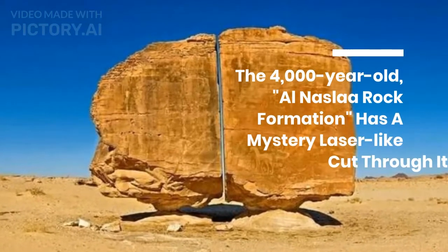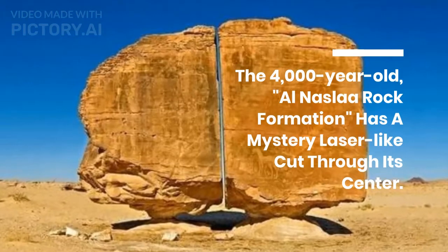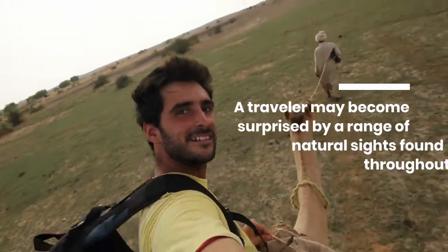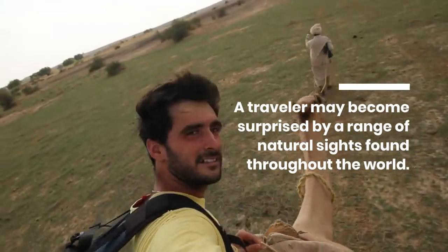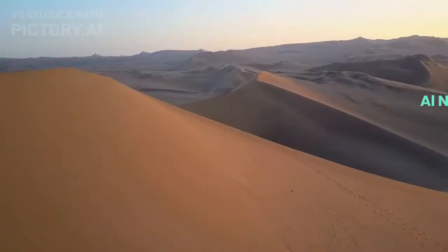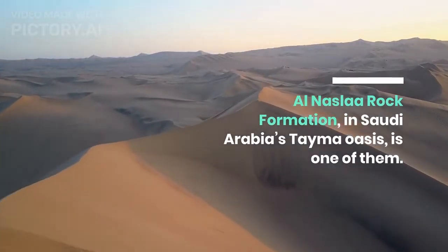The 4,000-year-old Al-Nala rock formation has a mystery laser-like cut through its center. A traveler may become surprised by a range of natural sights found throughout the world. Al-Nala rock formation, in Saudi Arabia's Tama Oasis, is one of them.